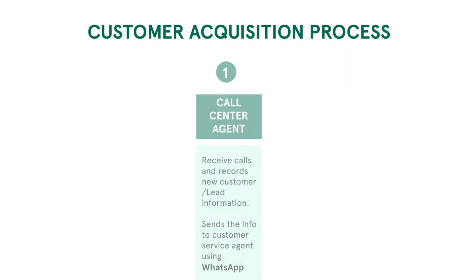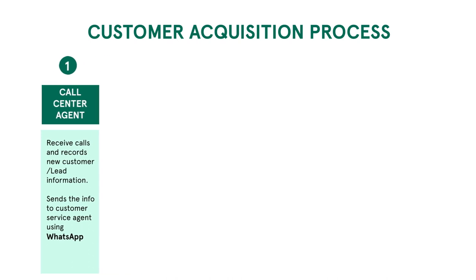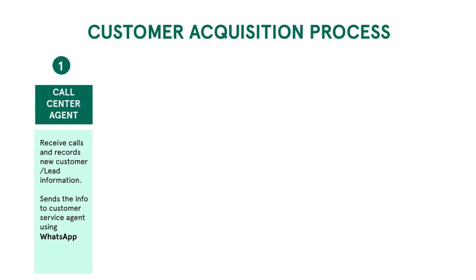Once they accept our price, I ask them their name, location, and marketing channel, and I send the information to the customer service agent through WhatsApp so that she may move to the next step.